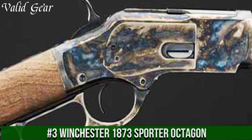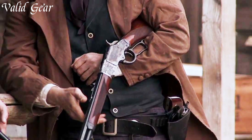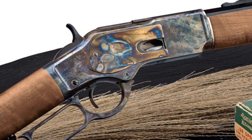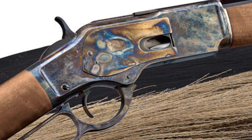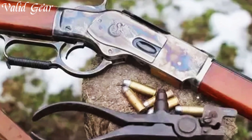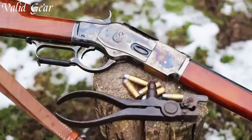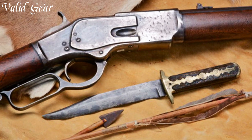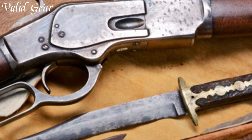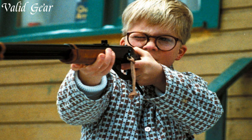Winchester 1873 Sporter Octagon — a tribute to the historic Winchester Model 1873, a rifle that defined an era and remains a symbol of American craftsmanship. Chambered in the iconic .357 Magnum/.38 Special, this lever-action rifle echoes the heritage and innovation of the original. The 1873 Sporter Octagon features a beautifully crafted octagonal 24-inch barrel, a distinctive hallmark of vintage Winchester rifles. The blued steel receiver, walnut stock, and classic brass crescent butt plate offer a nod to the past, exuding timeless elegance. The lever-action is smooth, and the buckhorn-style rear sight and blade-front sight deliver a traditional yet precise aiming experience.